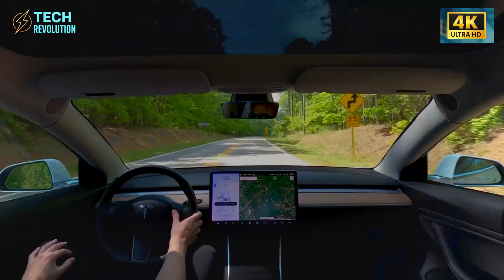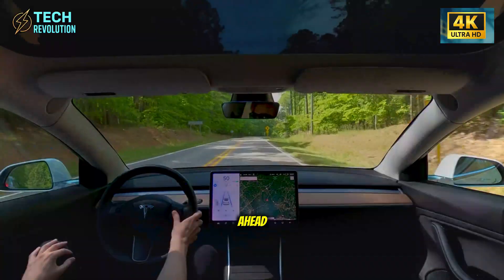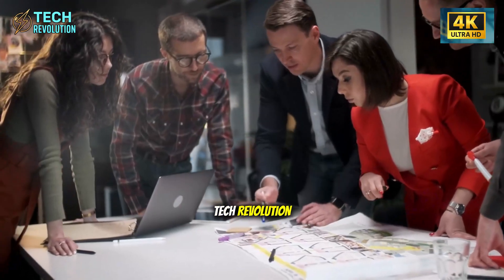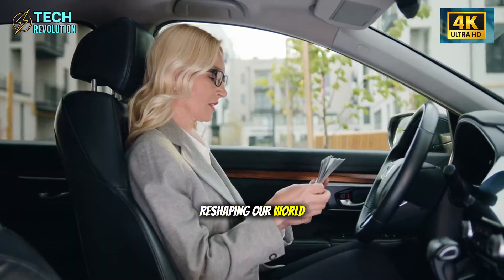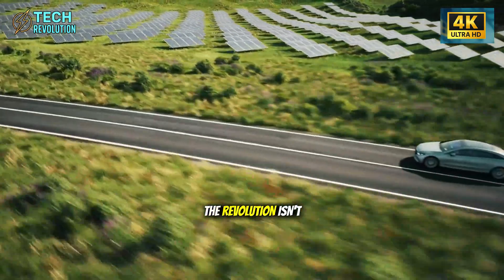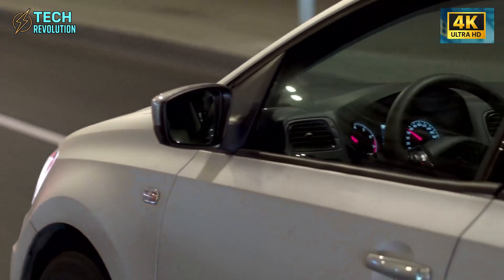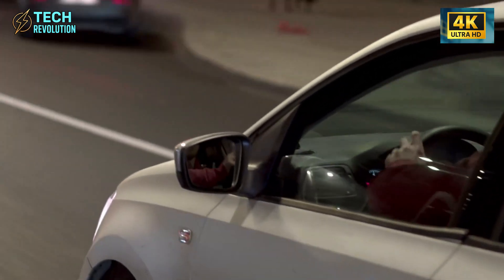What do you think happens when every major automaker tries to copy this system? Can they move fast enough, or is Tesla already five years ahead? Drop your thoughts below. This is Tech Revolution, where we break down the innovations reshaping our world. For the latest on what's coming next in automotive and beyond — the revolution isn't coming, it's already here.